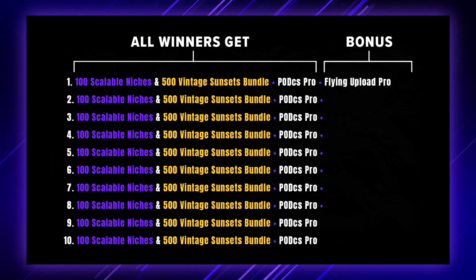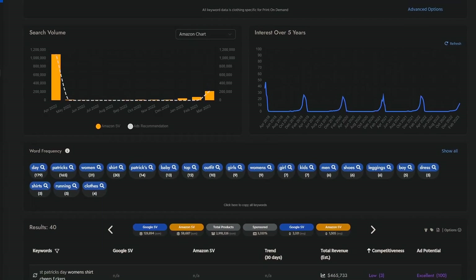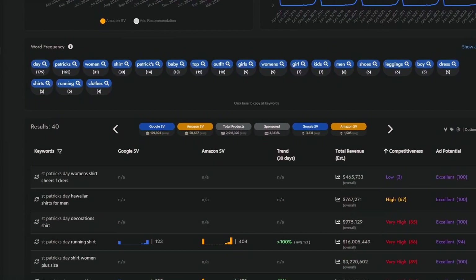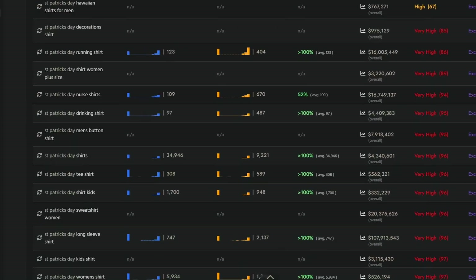The second winner is going to receive Flying Keywords — the new keyword research suite. It's very advanced: you can get data such as the search volume on Amazon and Google for a specific search phrase, as well as the potential to rank within a certain niche or to run ads successfully for a certain keyword.